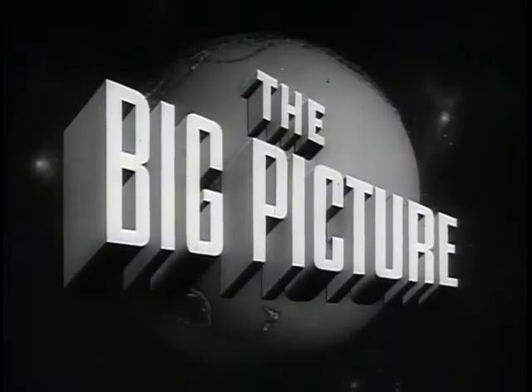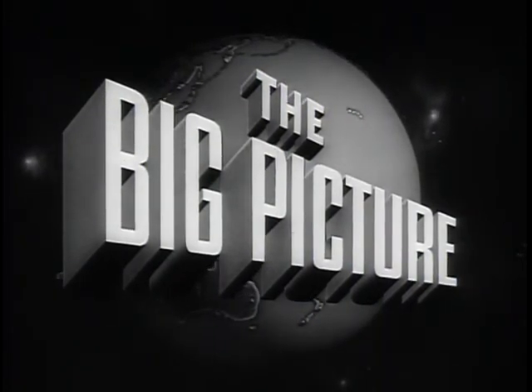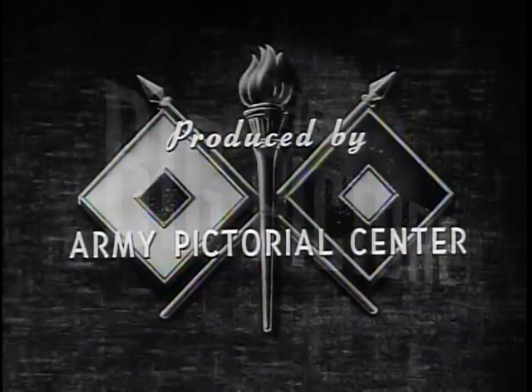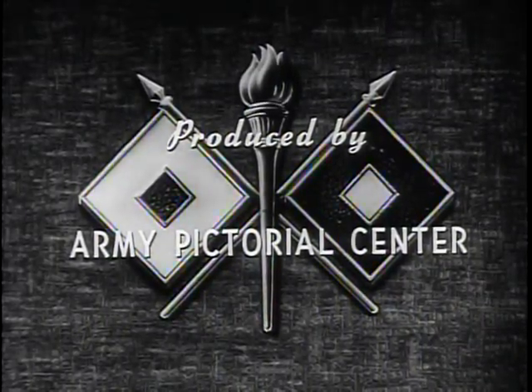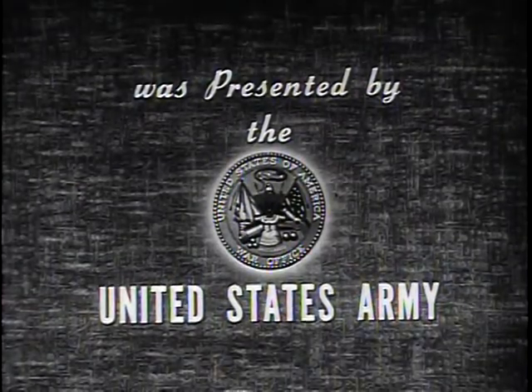The Big Picture is an official report for the armed forces and the American people, produced by the Army Pictorial Center and presented by the Department of the Army in cooperation with this station.